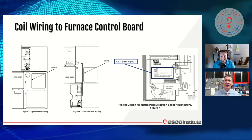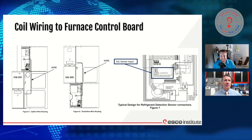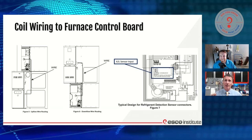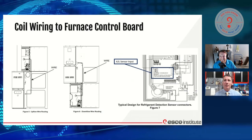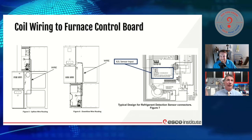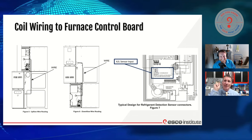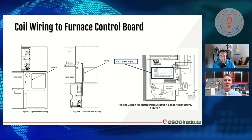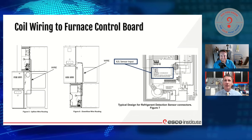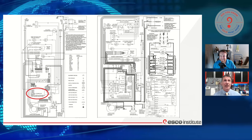So I'm using 18-gauge control wire, running from my sensor and bringing it into my furnace cabinet — not going in through the cabinet with the potentially combustible stuff, but running along the outside and into the blower compartment, tying it into the board. If I'm a counterflow, I'm just doing like I normally do. We're going to plug it into a socket on the board labeled A2L sensor input or mitigation, whatever it's going to be called. That's it — that's about as complicated as it gets.